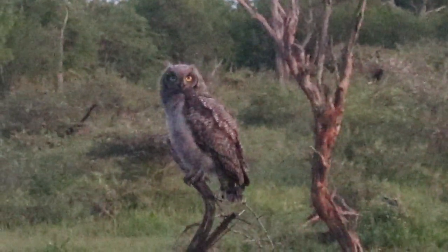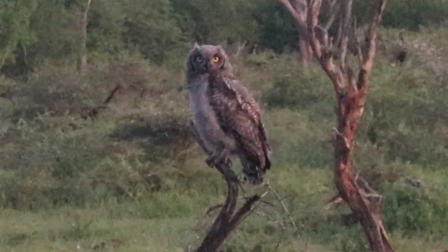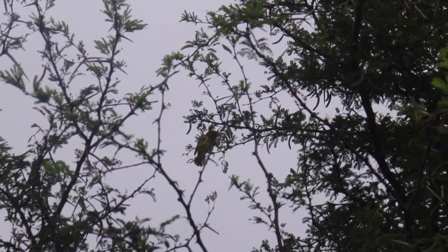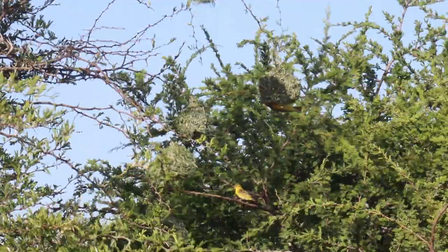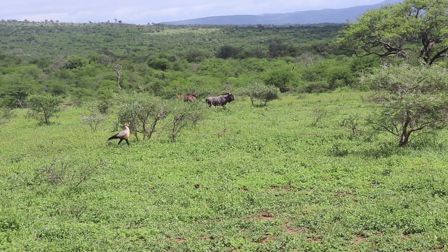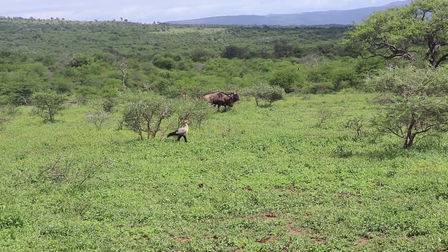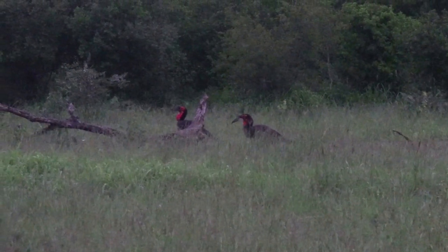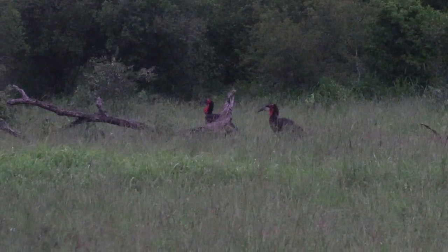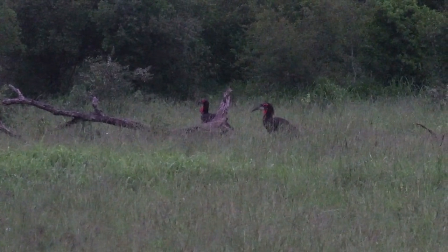There is a miraculous assortment of birds found here in iMfolozi — from the tireless village weavers making their hanging nests above bodies of water, to the beautiful secretary bird that scours the grass for unlucky snakes, to the great ground hornbill with its striking scarlet-red throat and haunting call that echoes across the bush.